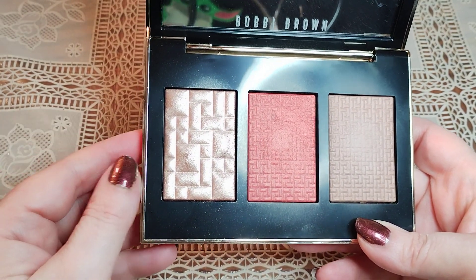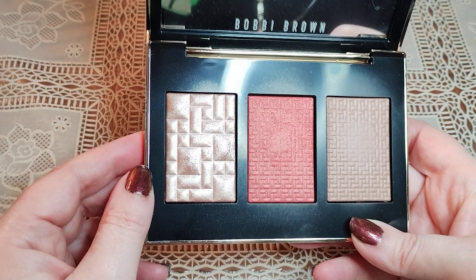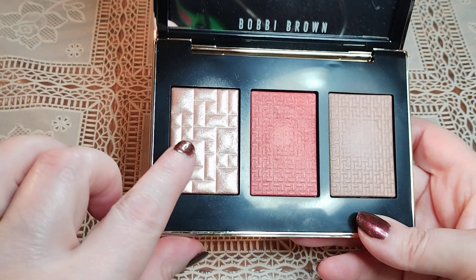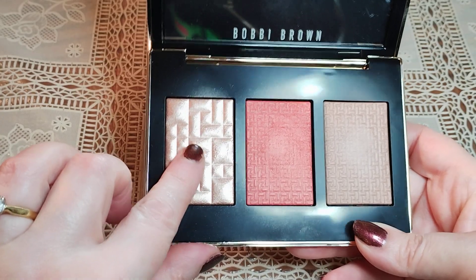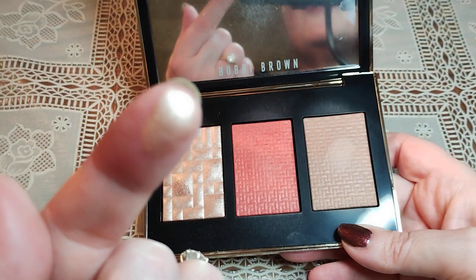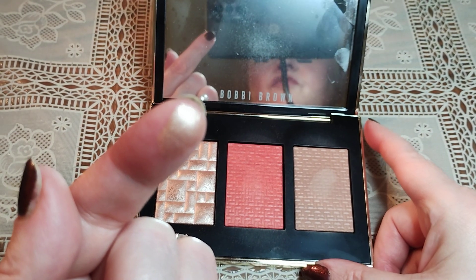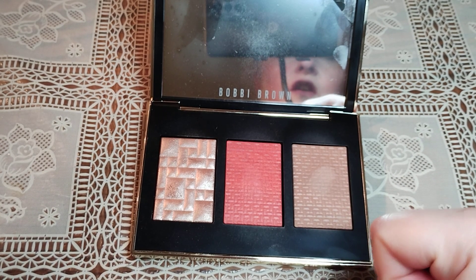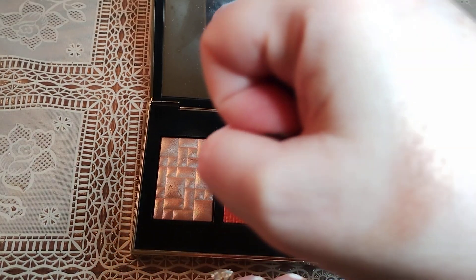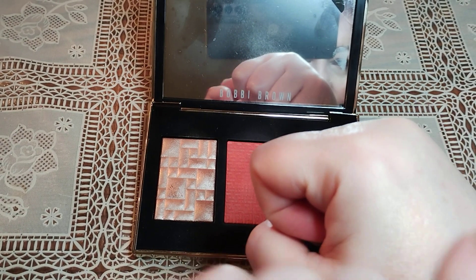The third item is a highlighter. In certain angles it looks very gold, and other times it looks more like a rose gold. When I pick it up it actually has tiny, tiny colours of the rainbow in it — so basically you get blue, yellow, orange, green, violet. On close inspection you can see all the tones, which aren't going to come out in this light, but in real life you can see all the different flecks.